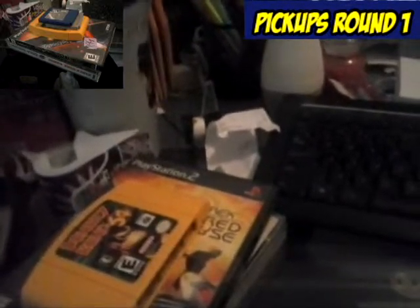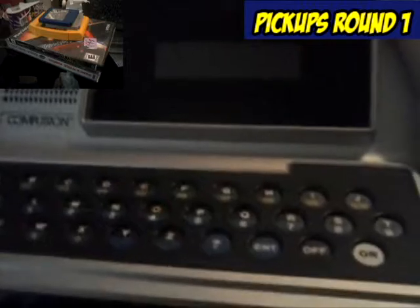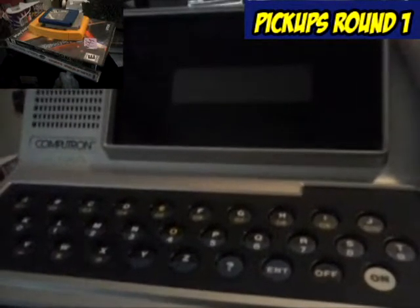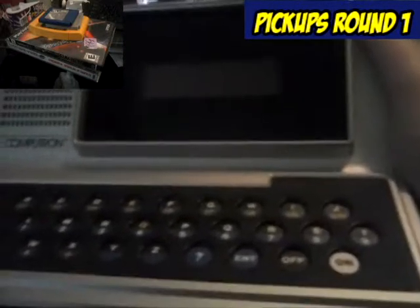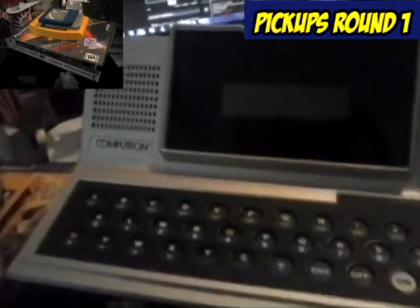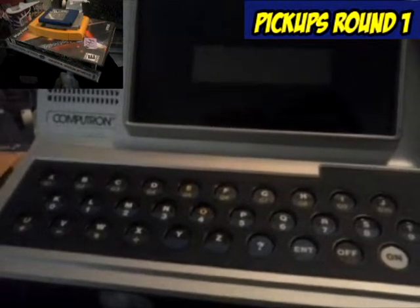I went to a yard sale on the day that we went to the fair, and I picked this up. It is a 1986 Computron from Sears. I don't know if it works yet — I haven't got to test it. I think it's C batteries. That's pretty cool; I remember actually playing with one of these as a kid. It's a learning computer, and I also have the learning book for it.